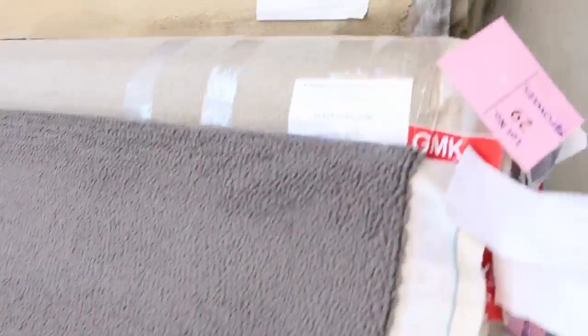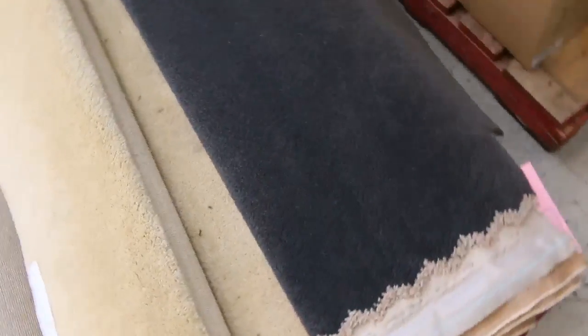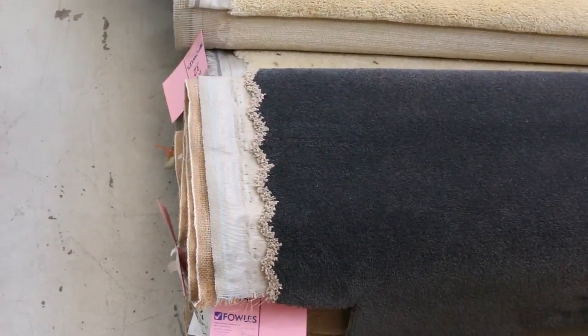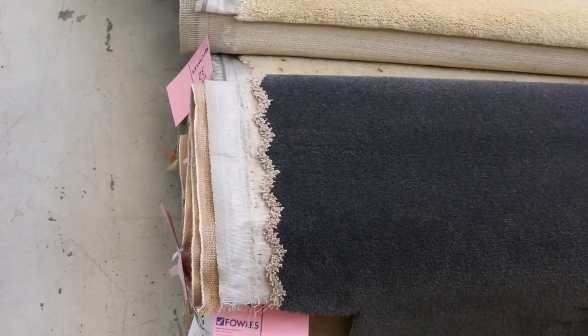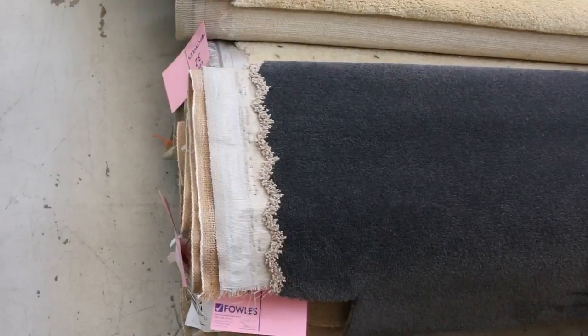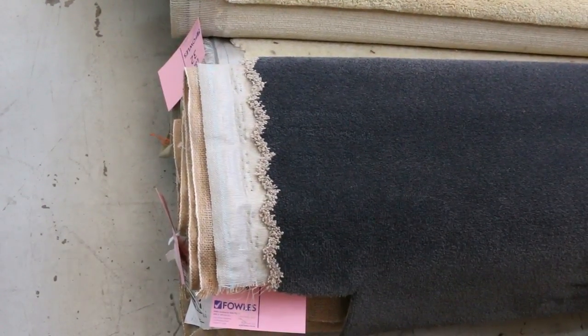We've got the nylon twist pile, we've got some nice loop pile carpets there. And most of these carpets will sell for $25 a broadloom metre. That's awesome buying, because most of these carpets retail anywhere from $100 a metre plus. So for $25 a metre — that's for 3.66 metres wide — you cannot beat that for value.